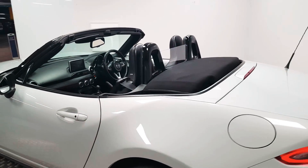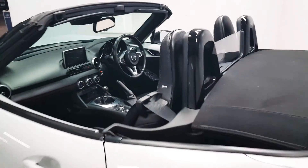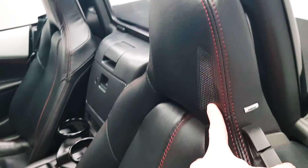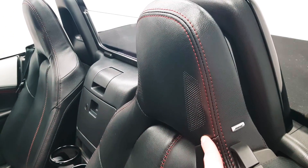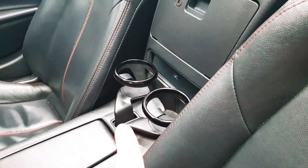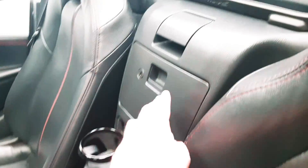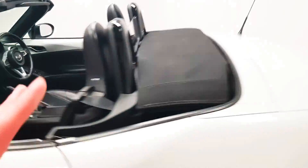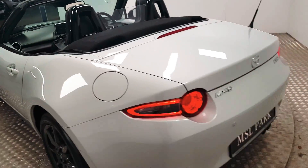You also get the leather interior, and small details like the Bose upgraded sound system where the speakers are actually located in the headrests — really nice detail. While I'm looking back there, you also have your twin cup holders and a CD player. There's actually loads of cubby holes dotted around the cabin as well, so even though it's small and petite it's very practical.